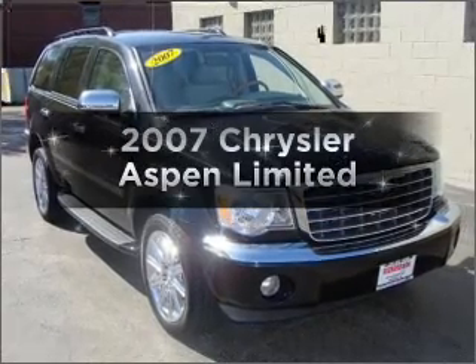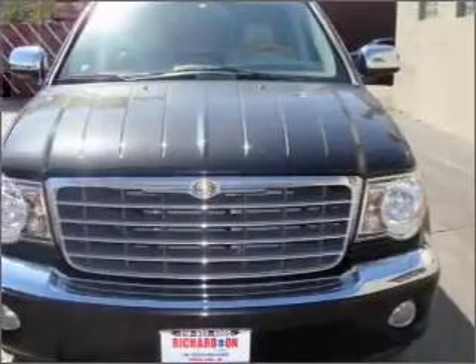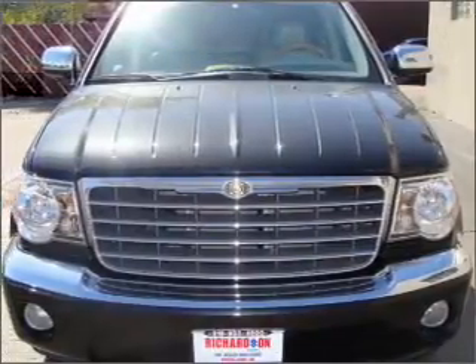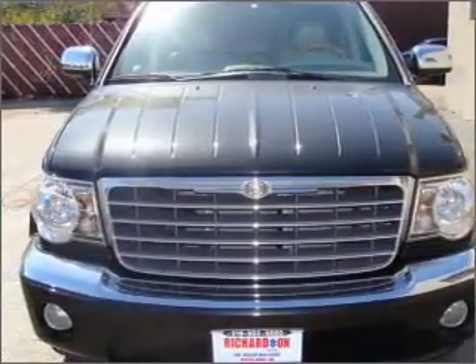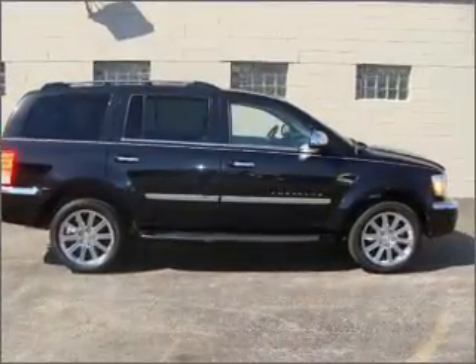Introducing the 2007 Chrysler Aspen. If you're looking for an automobile with great attributes, look no further. With a powerful 8-cylinder engine that responds smoothly to its automatic transmission, premium wheels lend a distinctive appearance.